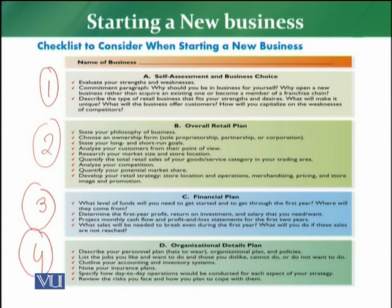The fourth and last thing on the checklist, after which the retailer can start their business, is the organization details plan — what will happen, how much personnel is required, from a planning and policy perspective, how many people will be needed, insurance plans, what risks are involved, who will do day-to-day operations, what inventory management and accounting management strategies will be followed. Each and every perspective pertaining to the organization falls under this fourth step in the checklist.